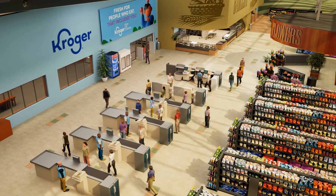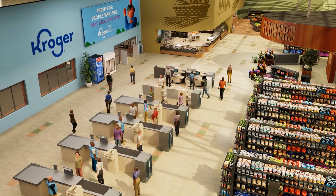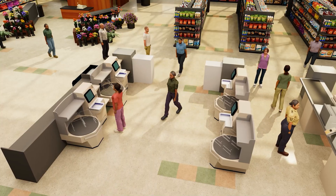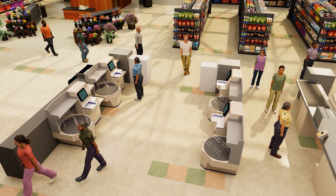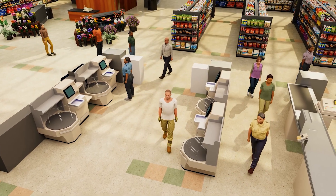We've embarked on a journey to use simulation and visualization capabilities from NVIDIA Omniverse and Isaac Sim to optimize the front of the store for faster checkout. The goal is to simulate variations of the self-checkout and cashier-assisted checkout lanes before making any investments in implementing those changes in the physical store.